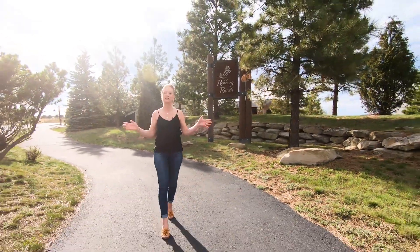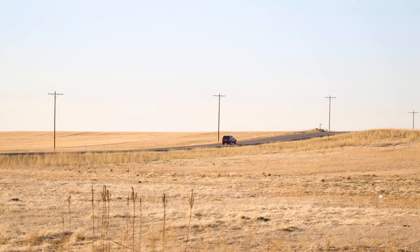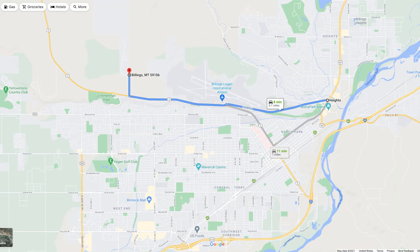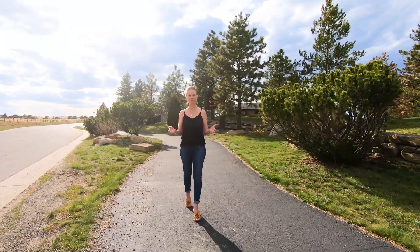Today we are out in the beautiful subdivision of Reber Ranch. Reber Ranch sits just off the rims and is perfectly situated for easy access to every other part of town. If you drive the speed limit, you'll reach the intersection of Airport and Main in 8 minutes, the intersection of King Avenue West and 32nd in 10 minutes, and the Wells Fargo building in 11 minutes. It's also just 5 minutes from the airport.